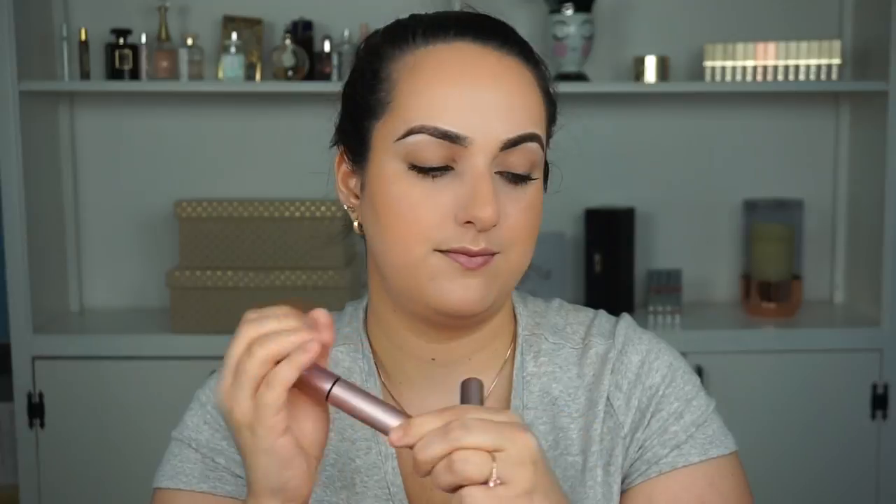Bare Minerals Lash Domination — looks brand new, looks like I just opened it for the first time, but I don't think I want to keep it. Going in the friends and family bin. I have two more Too Faced Better Than Sex Mascaras. One is brand new, one I've used and it's kind of dry — throwing away the dry little one. The brand new one I'm giving away to friends and family because I just don't enjoy this mascara, even though so many people love it.